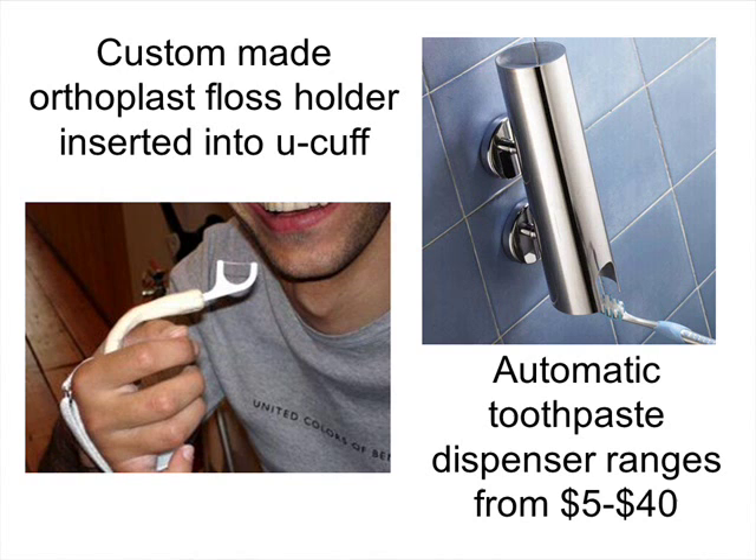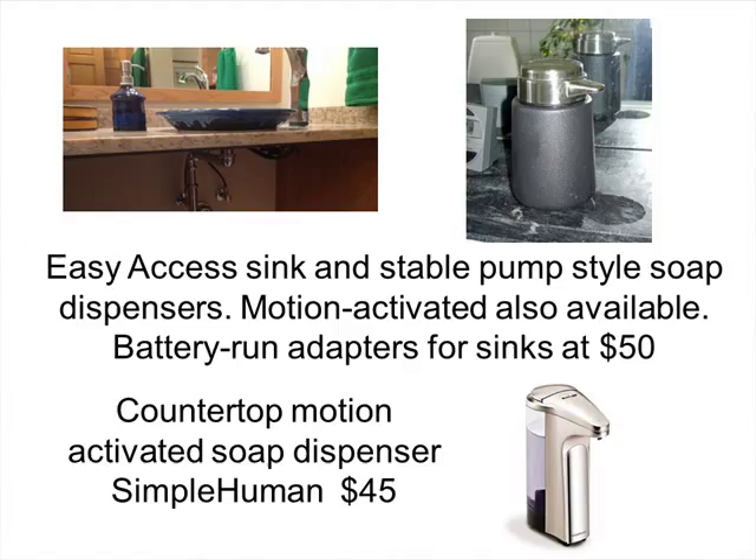For easy access at the sink, there are pump-style soap dispensers that are solid and heavy, as well as hands-free or motion-activated dispensers. There are also adapters for regular faucets — they run about $50, are battery-operated, and can make a faucet hands-free and motion-activated.